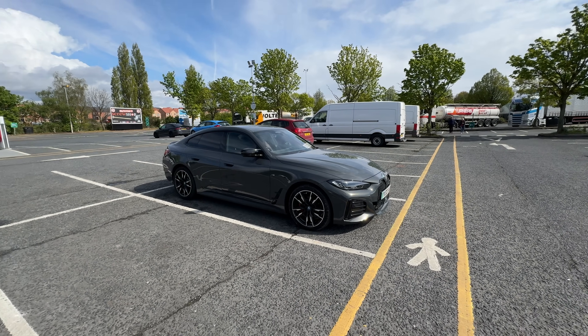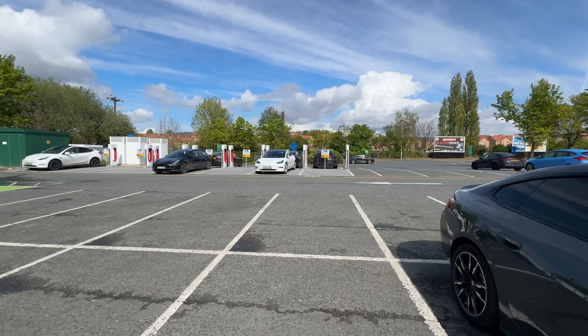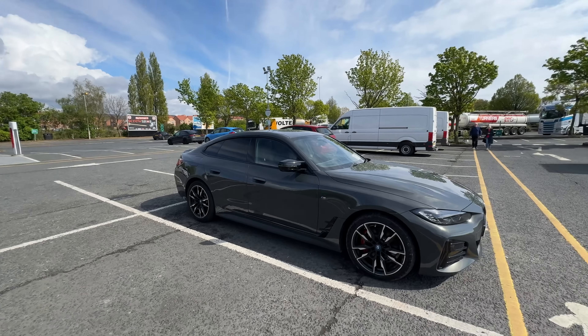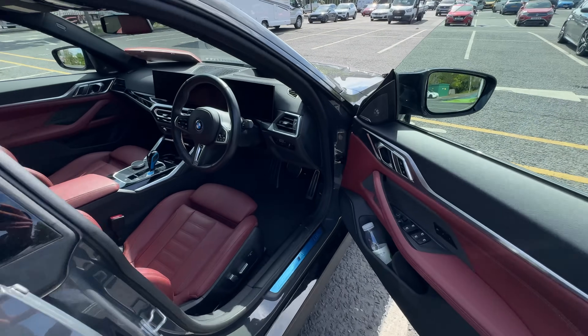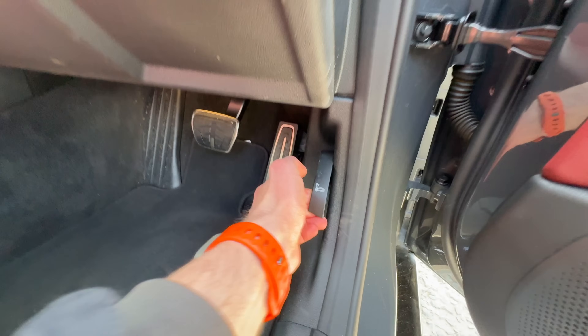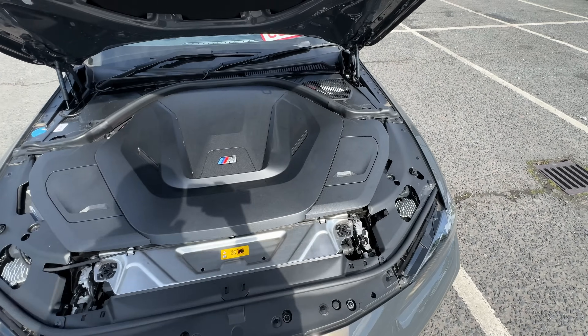Let's get the elephant in the room out of the way — it is directly competing with something like a Tesla Model 3 or the Polestar 2, both of which we really like, so the bar is definitely set high. We also need to be clear that this is not built on a bespoke EV architecture, so if I pop the bonnet there is absolutely no storage space underneath here, unfortunately.